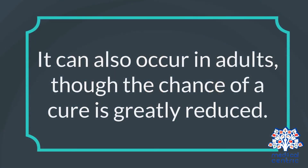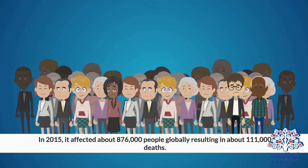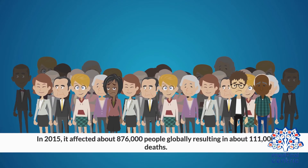It can also occur in adults, though the chance of a cure is greatly reduced. In 2015, it affected 876,000 people globally, resulting in about 111,000 deaths.